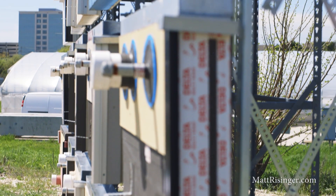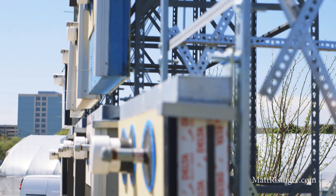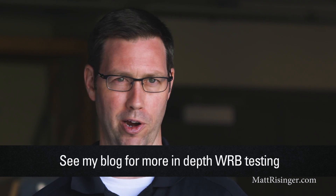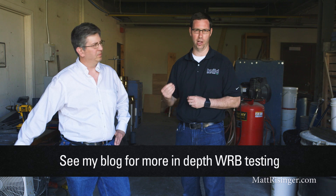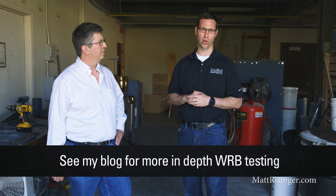Thank you so much — amazing research here. If you want more information on everything we talked about, especially weather barriers and how to waterproof your house and build a durable, long-lasting house that's going to be around for generations, visit my blog at mattreisinger.com. Otherwise, I would love to have you follow me on Instagram or Twitter. We'll see you next time.